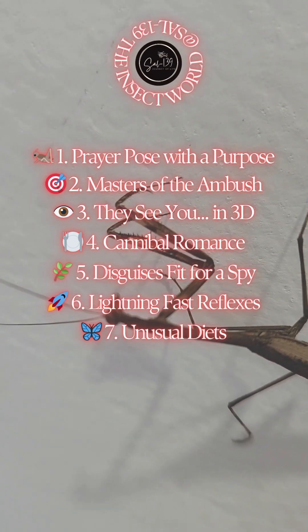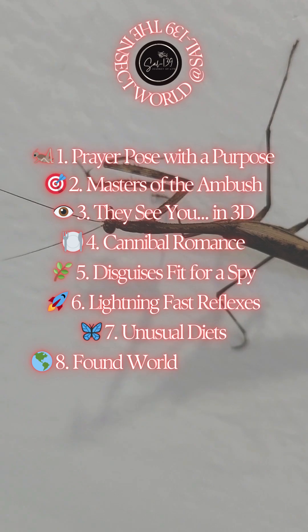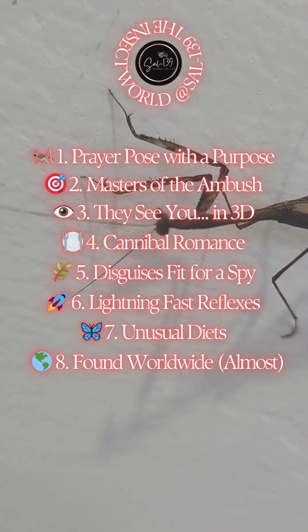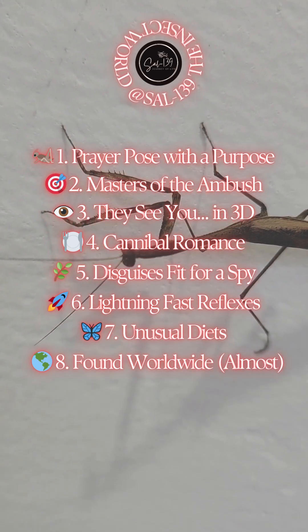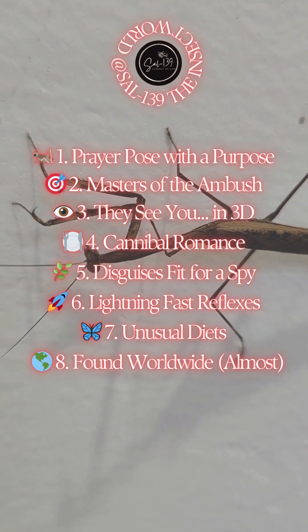8. Found worldwide — almost. Mantises live on every continent except Antarctica. They thrive in tropical forests, grasslands, deserts, and even your garden, where they act as pest control with pizzazz.